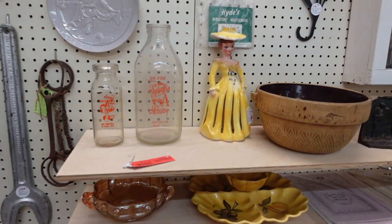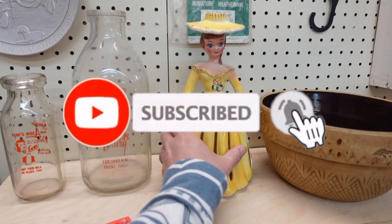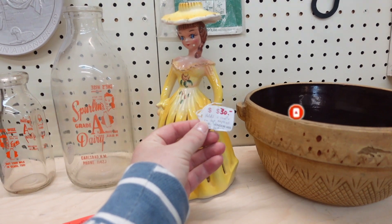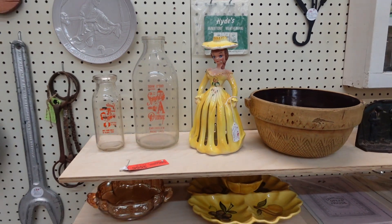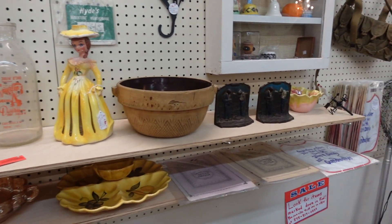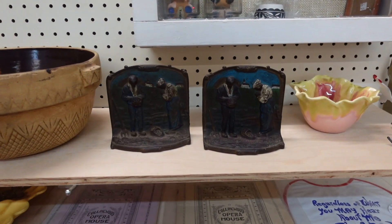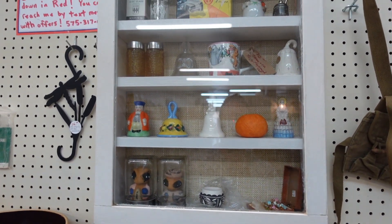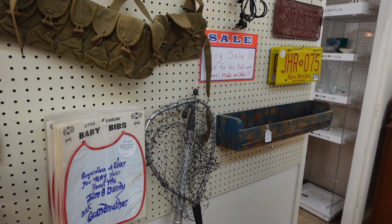Thank you so much for joining us on our thrift today — we are coming to the end soon. Don't forget, we have another stop on our New Mexico road trip series. It is a Goodwill in Roswell, New Mexico, the same location as this thrift shop, and that will be coming out on Thursday. Don't forget to like and subscribe and keep a lookout for that video. Thank you guys so much for your consistent support, and I'll see you guys at the thrift store. Bye now.